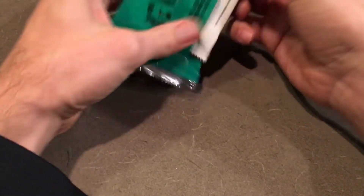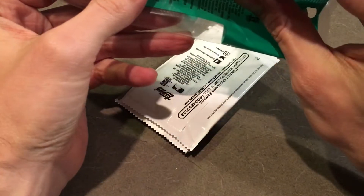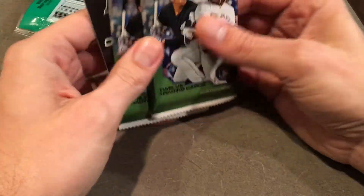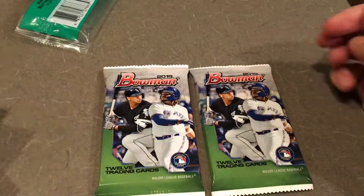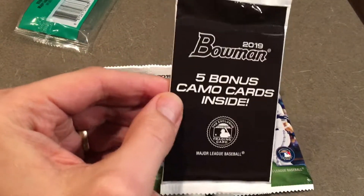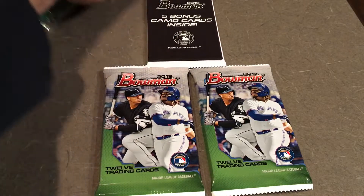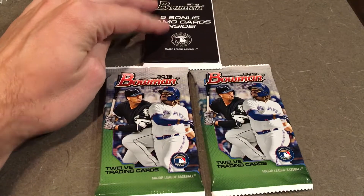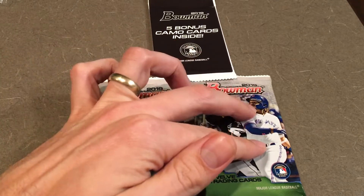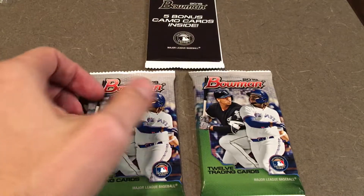So I've had some decent luck, as I've said before in my other videos, with this specific pack. The odds on the back aren't the greatest. You guys are probably pretty familiar. We've got two packs of 12 cards each, so we've got 24 cards there. And then we have these five bonus camo cards. I believe I misspoke in my last video and said it's a mixture of current players and prospects — I believe that's incorrect. I believe all five cards are prospect players.